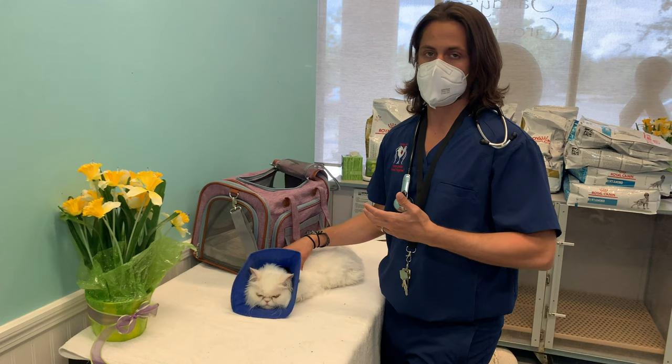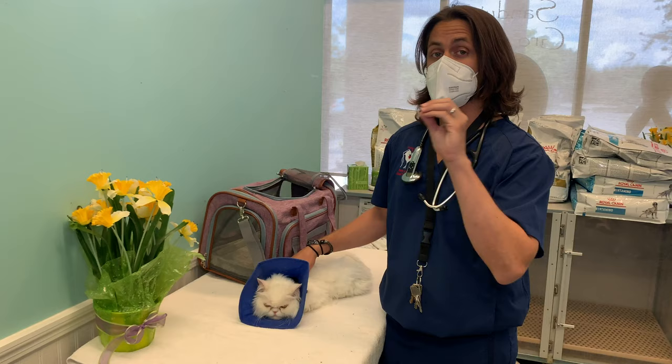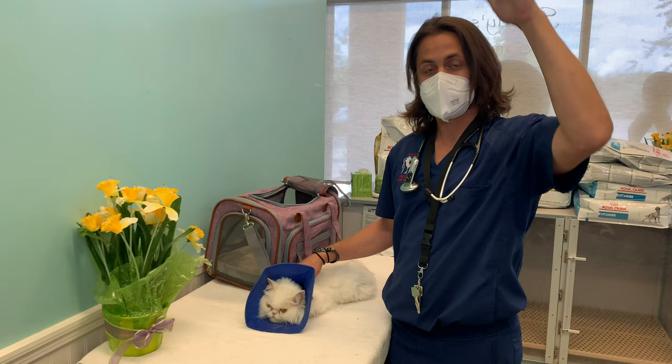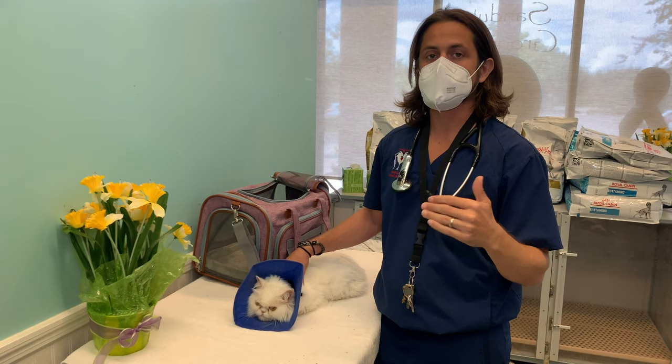She's seen two other veterinarians and they were concerned about the possibility of ringworm. So today's video is going to be focused on ringworm. The list of cat breeds that are more prone to ringworm starts with Persian and ends with Persian — and all the cat breeds in between are Persian. Persians are really prone to this kind of stuff.